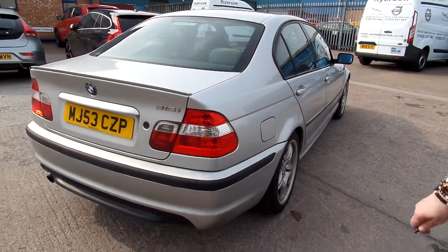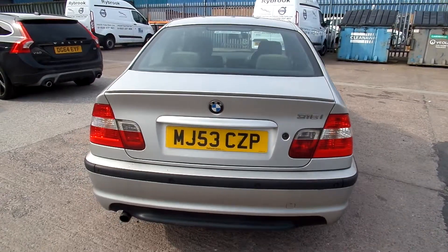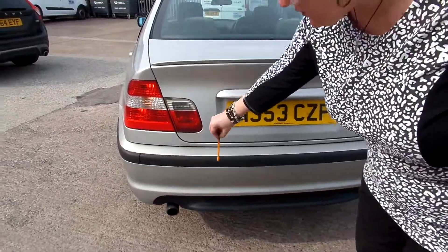It does have rear park assist. There are a few scratches across the back where things have been loaded into the car. Then you have got quite a big scuff on the actual rear bumper itself.